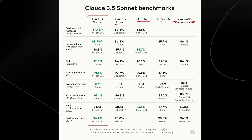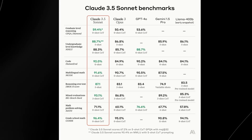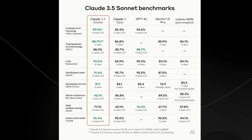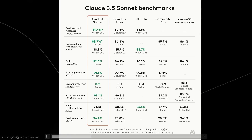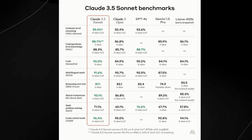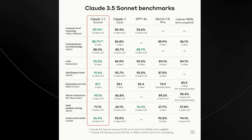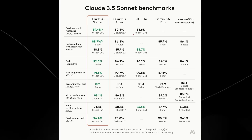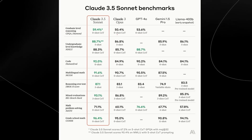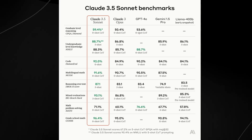The reason this is such a surprise and shock is the fact that this is not going to be Anthropic's largest model. Claude 3.5 Sonnet is actually the second model in the tier, which means in the future when they release their updated model, it's going to be even crazier. On the GPQA, which is graduate-level reasoning, this actually takes a 5.9% jump over GPT-4o, and this is rather impressive.